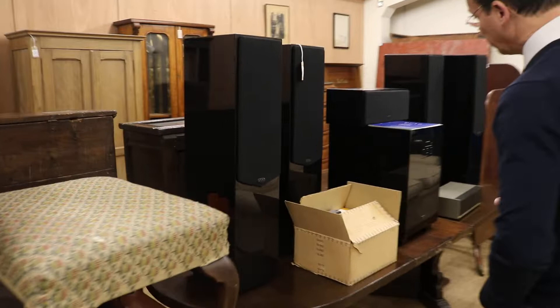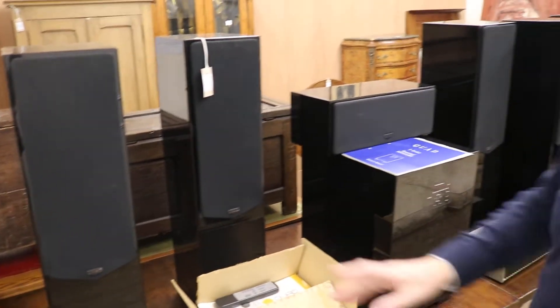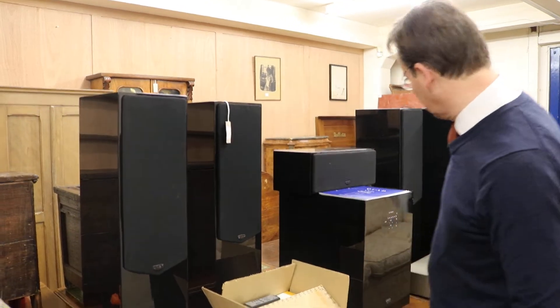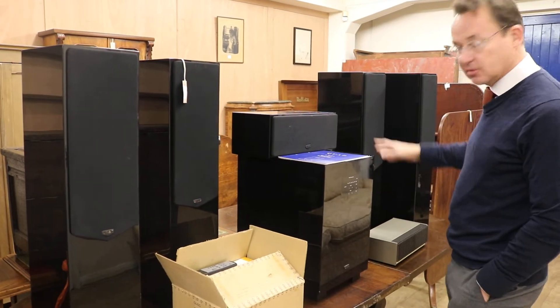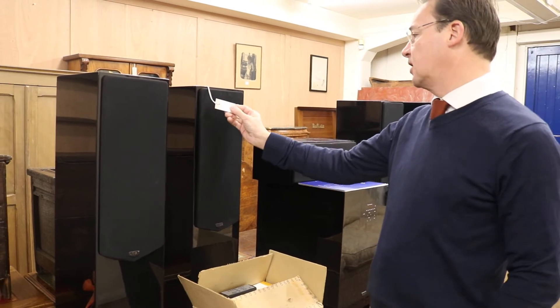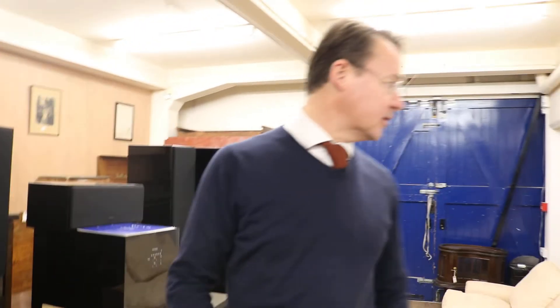Elsewhere — quad speakers. These came in and the lady found them in her storage unit that she did own — don't worry, she didn't just break in or anything. Four of these Quad L series speakers, an amp and a sub amp and all sorts of stuff. Very expensive kit. The market will decide — lot 777, in at £200 to £300. We'll keep our eye on those.